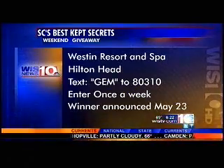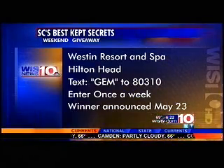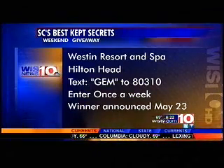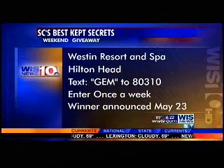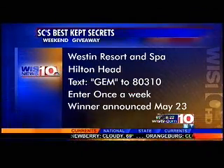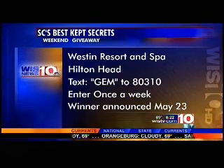Weston Resort and Spa — two nights there. Just text GEM, G-E-M, to 80310. You can enter once a week leading up to May 23rd, which is our last Wednesday morning report on Best Kept Secrets. So enter your chance to win that getaway over the next couple of weeks. Just a wonderful little town. Next week, our next South Carolina hidden treasure is a town in the upstate, and you're going to be asking yourself how that town got its name — that's the only tip I'm going to give you. Lots to see. We'll be right back, stay with us.